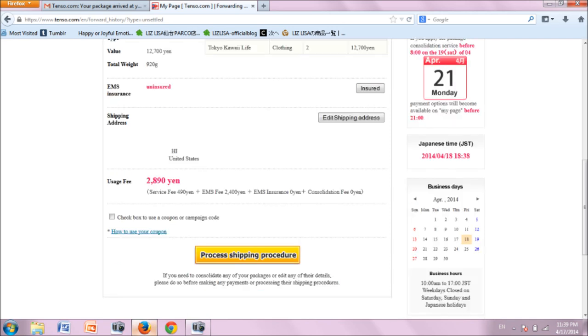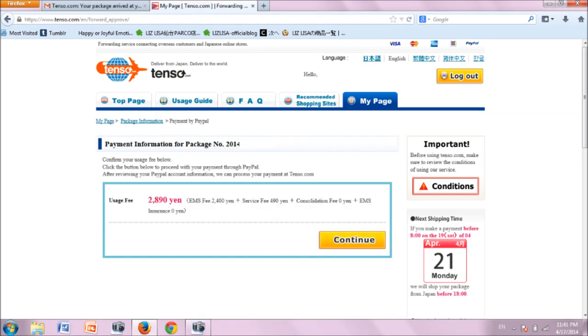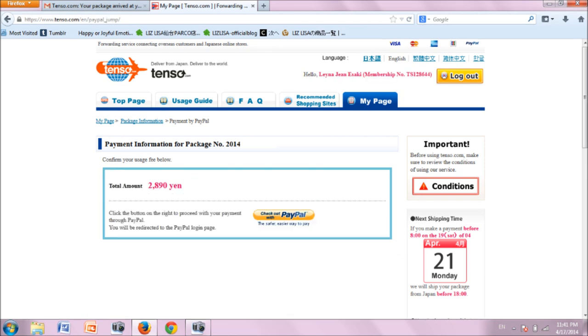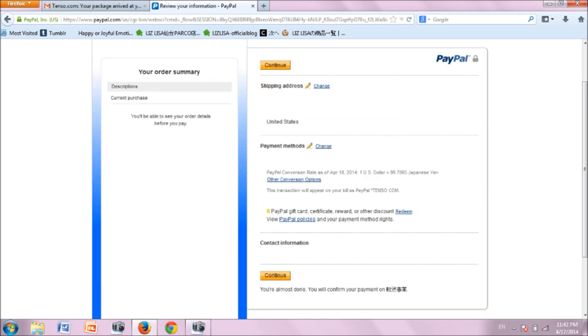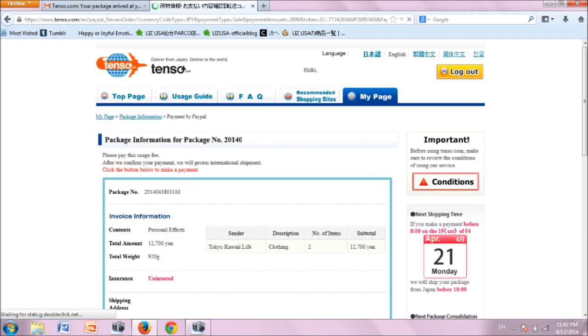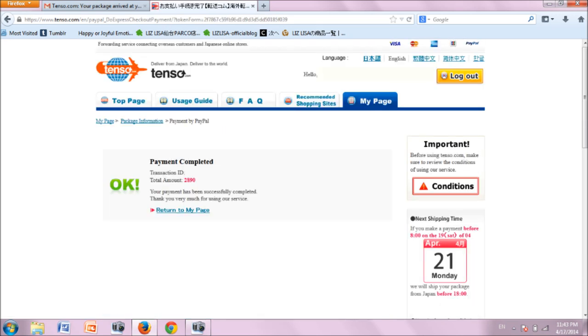To start the shipping process, click 'process shipping procedure.' Since I chose PayPal as my payment option, I will proceed to pay via PayPal. Confirm that you will pay the usage fee as defined by clicking continue. If you are also using PayPal, click on the checkout with PayPal button. Sign into your account, check your preferences, and continue. Review your information one last time, then click complete. Your payment to Tenzo is now complete.